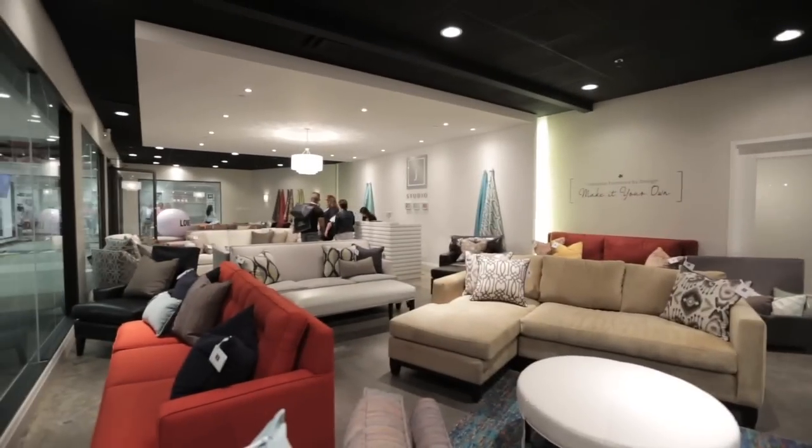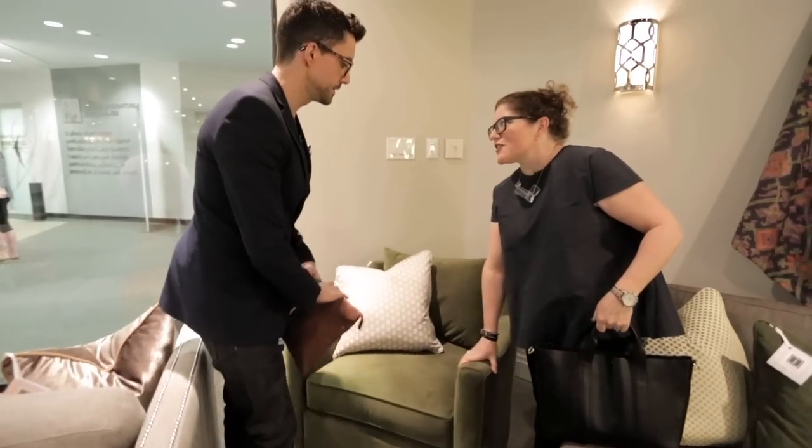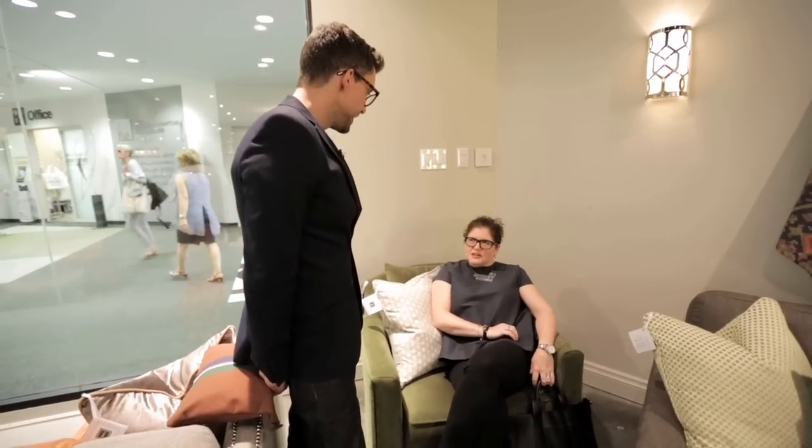Green velvet chair alert! Look at this chair — it's also a swivel. That is nice. Swivels are making a huge comeback right now and they just look so much chicer than ever before.